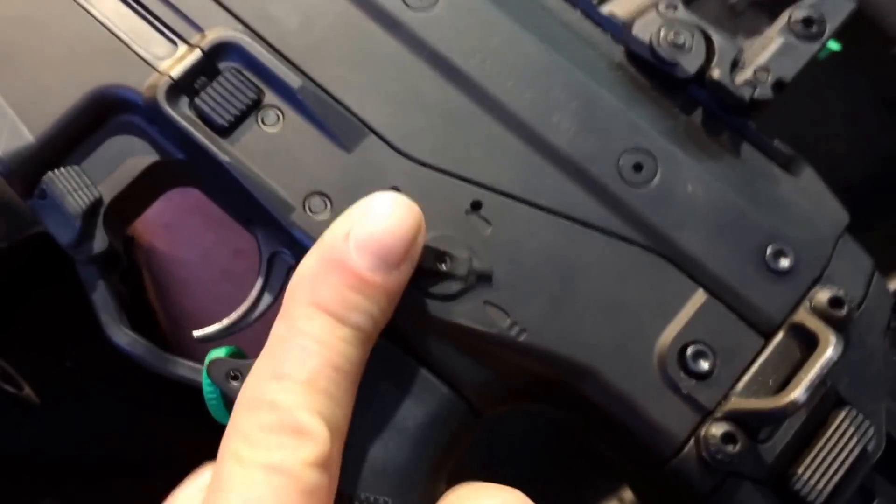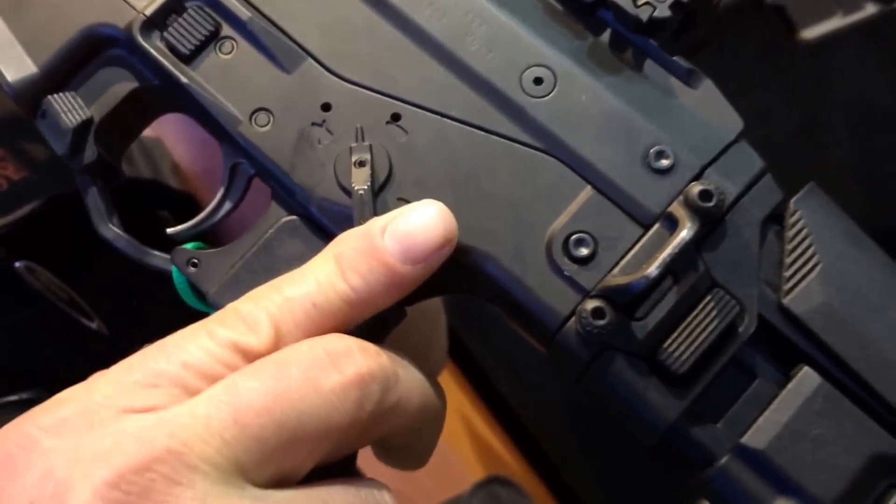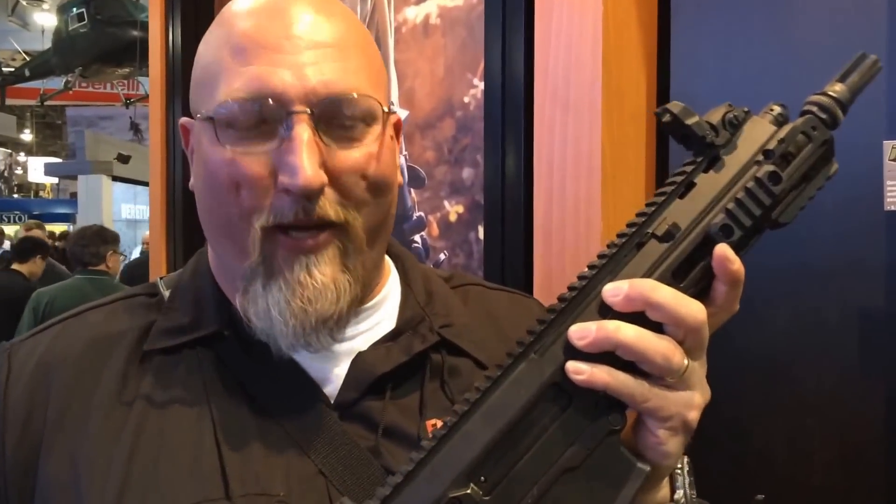Unfortunately, we can't have that because it's got the fun switch. In Washington State, we can't have anything that has the fun switch. So this is a Remington ACR, and it's also a SBR.